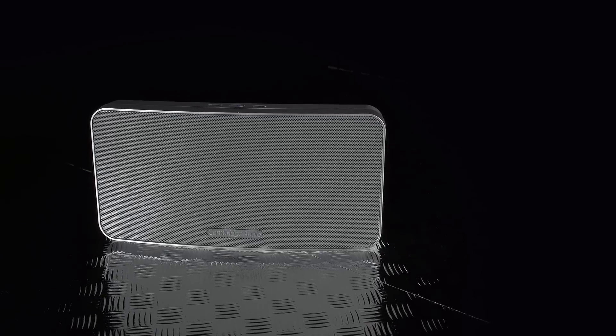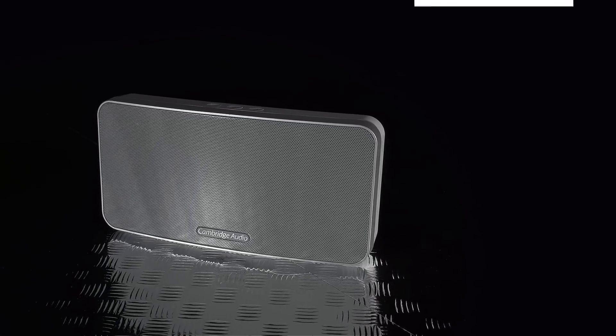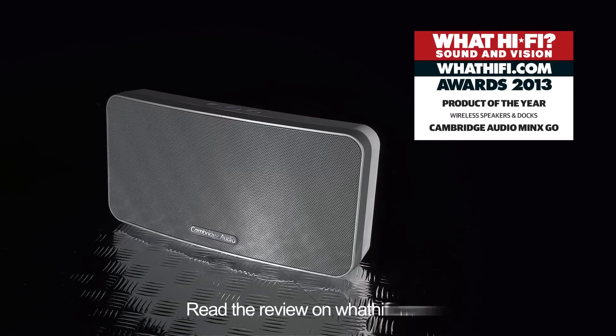The booming wireless speaker market means there's a huge amount of products available around the £100 mark. That makes it a perilous place to shop because there are some great speakers but also some very average ones. That's why a product as capable and affordable as the Cambridge Audio Minx Go is worth its weight in gold and earns a 2013 Product of the Year trophy.